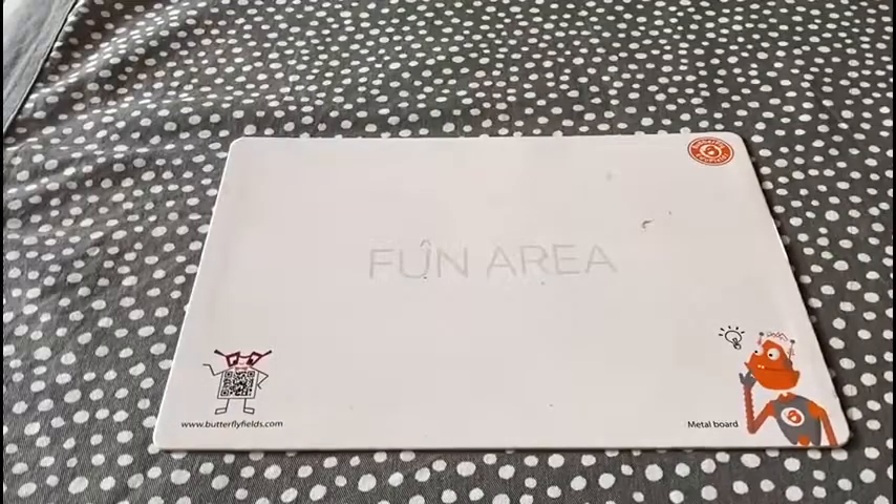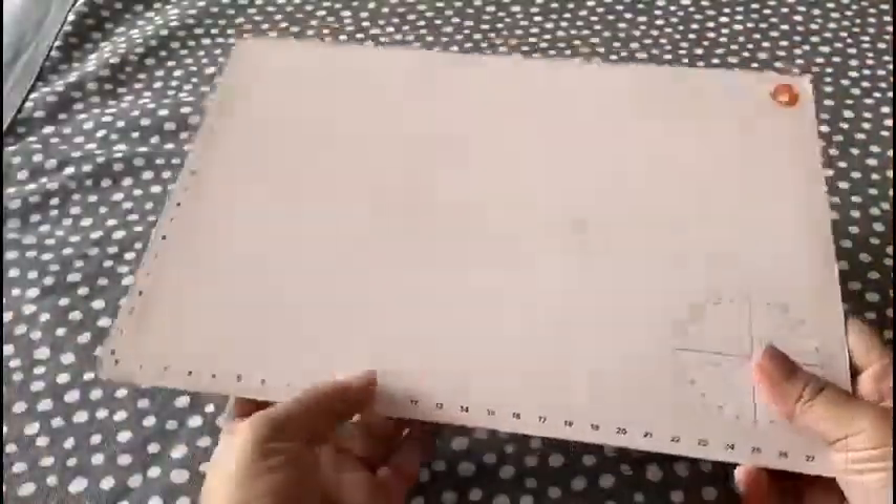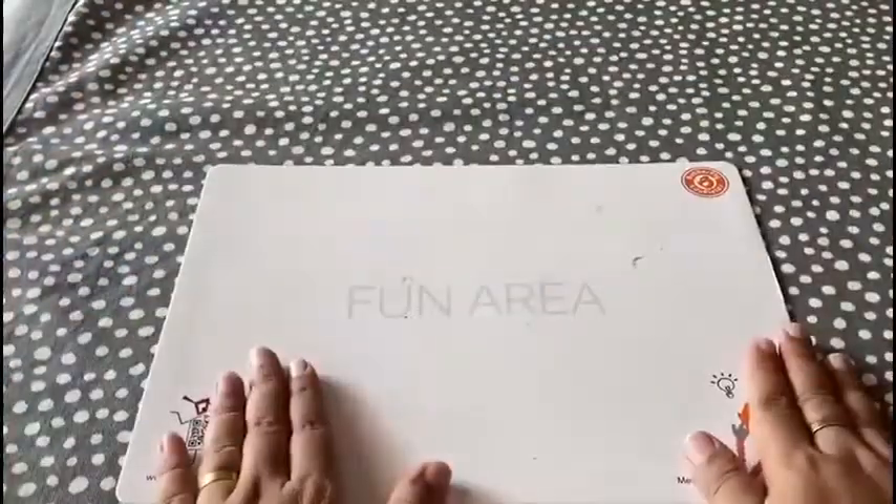Hello Tinkerers! So today I am going to talk about the fun area that you get inside your Tinkle Lab at Home kit. Most of you might ignore this while making the activity, so I will tell you what are the benefits while using this.